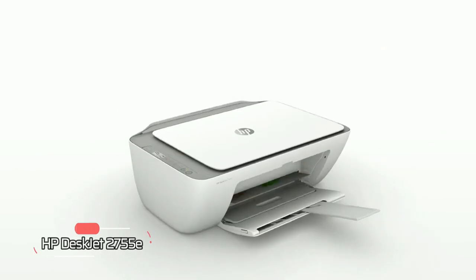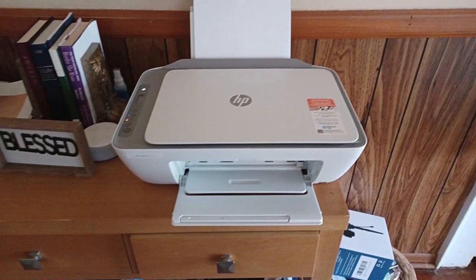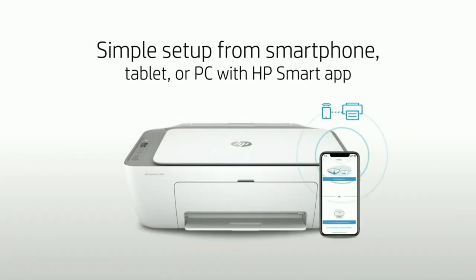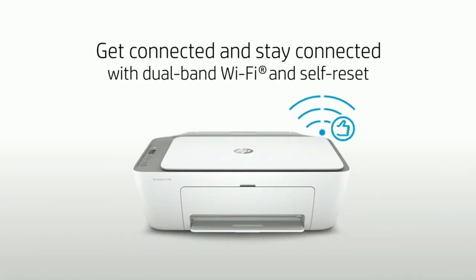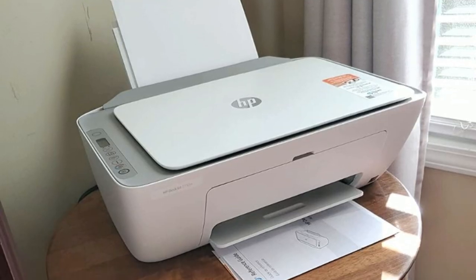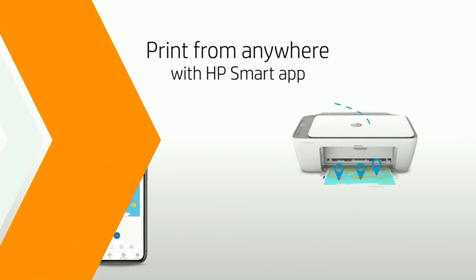At number one is the HP DeskJet 2755E. Print, scan, and copy your documents with ease using this printer from HP. With its simple setup from your smartphone, tablet, or PC using the HP Smart App, you'll be up and running in no time. Get connected and stay connected with dual-band Wi-Fi and self-reset, making it easy to print from anywhere — whether you're at home or on the go.